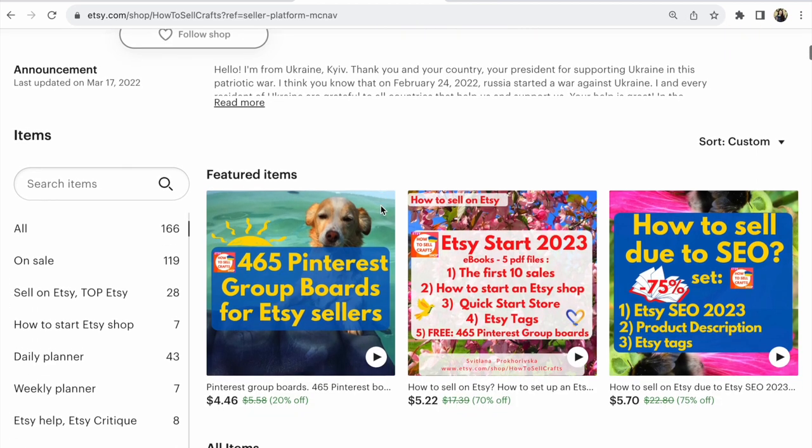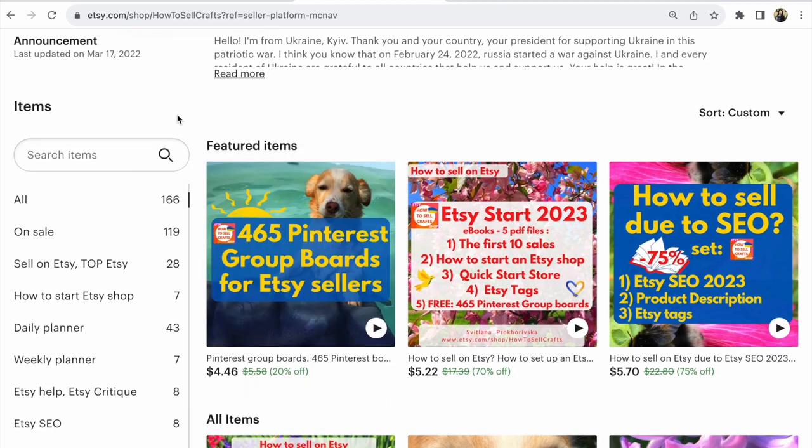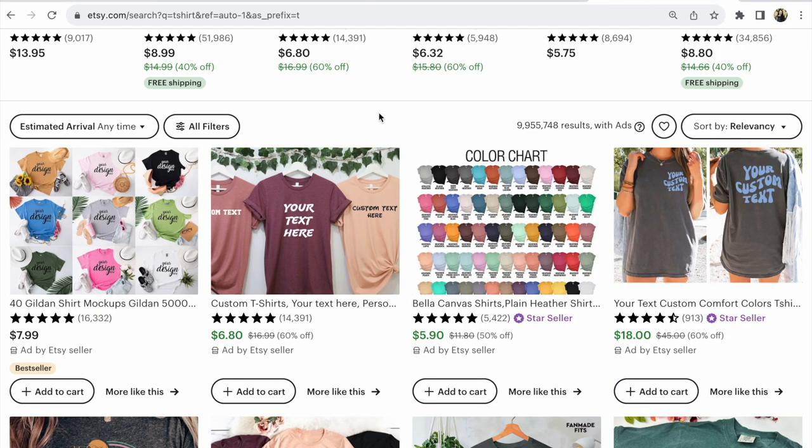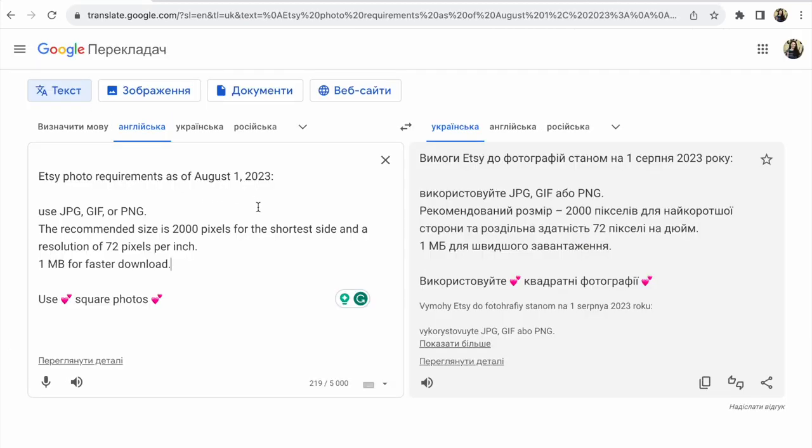Look — is your Etsy shop good with this news or not? So many items now have square photos. Etsy photo requirements as of August 1, 2023.